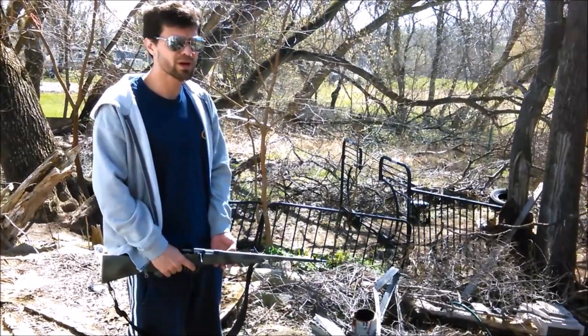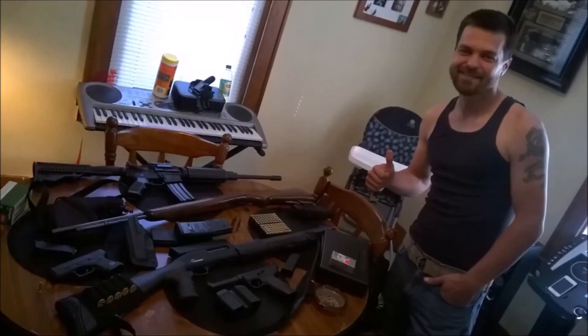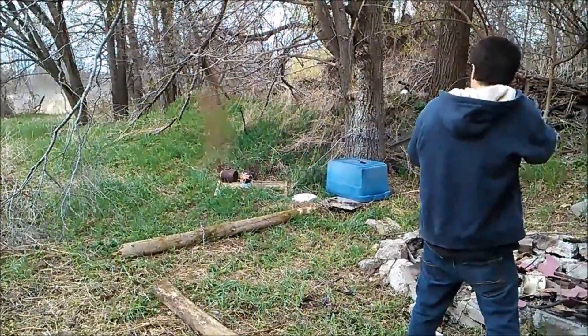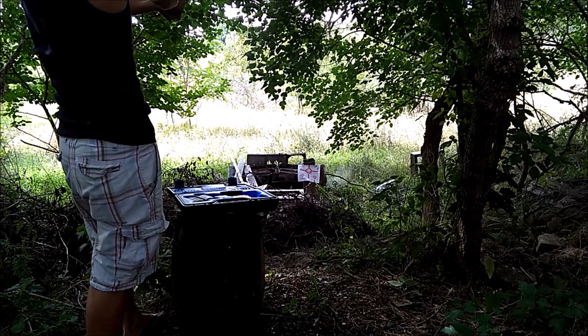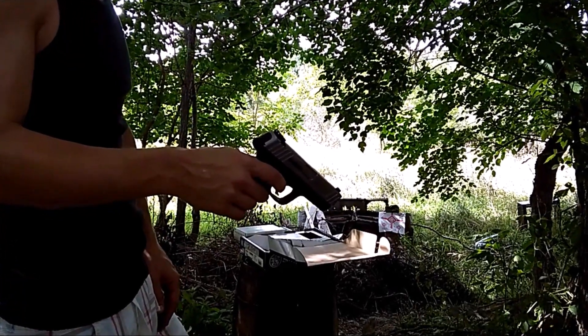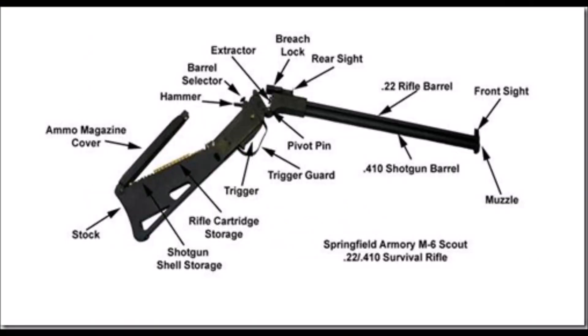My name is Fritz Kao and welcome to my YouTube channel Fritz Kao Bits. I got another gun video for you guys today.